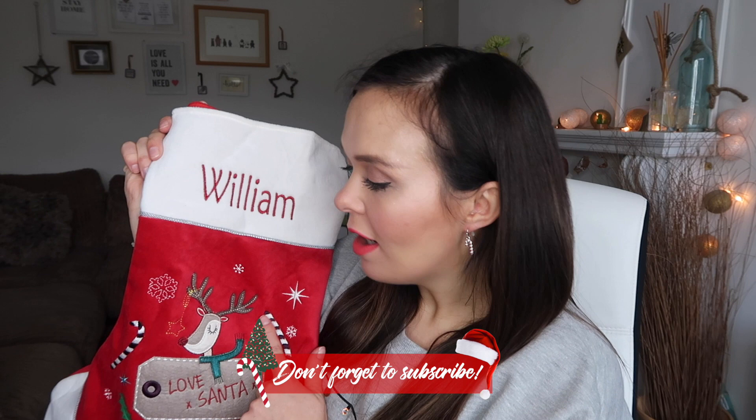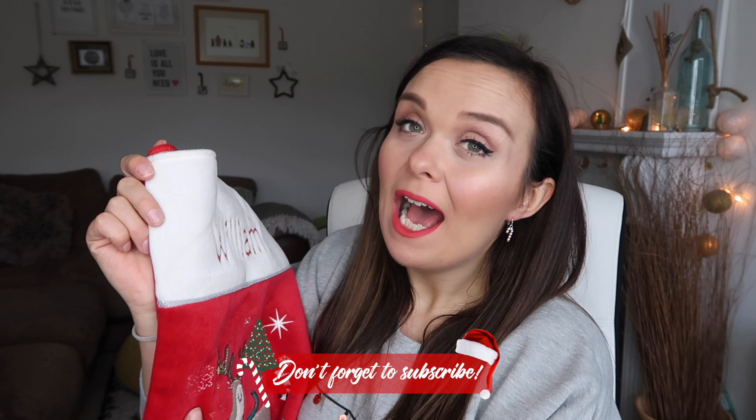Hey everyone and welcome back to my channel and welcome back to Vlogmas as well. Today's video is going to be a 'what is in Bill's stocking for Christmas 2017'. I'm also going to be doing one for Daisy as well, so keep an eye out for that.